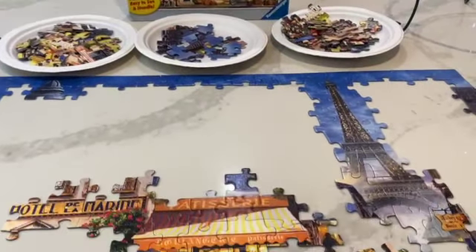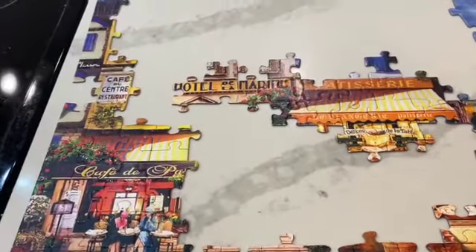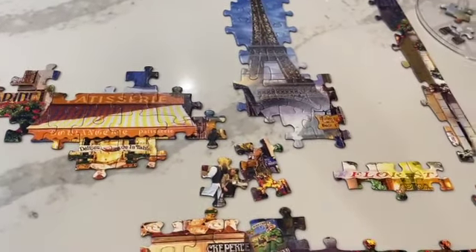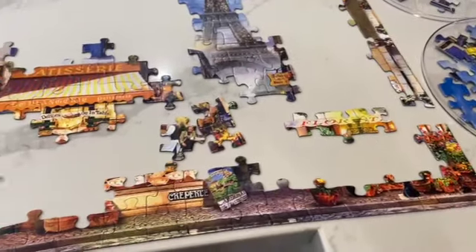Day three. Oh, I couldn't resist — I just had to do the Eiffel Tower. I'm still missing some edges I'm not finding. I just love Paris. Who's watched Emily in Paris? I watched all of the seasons. Loved it.